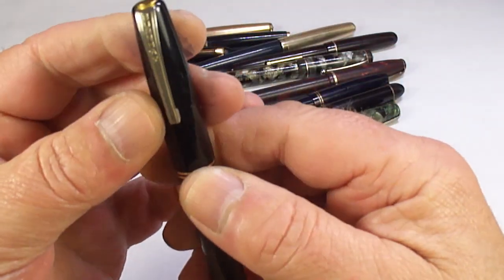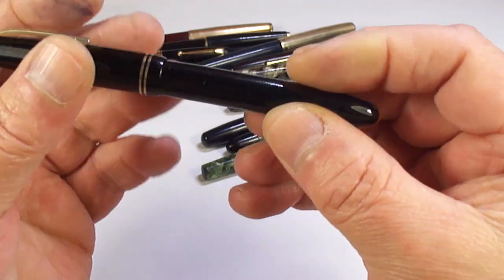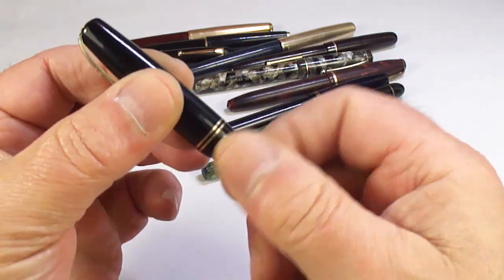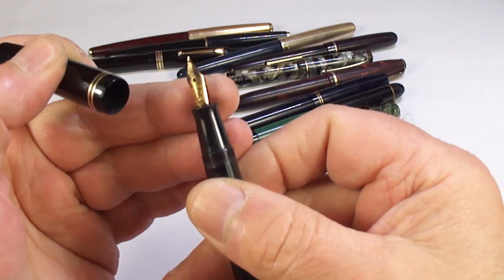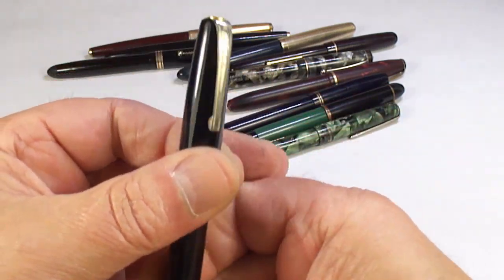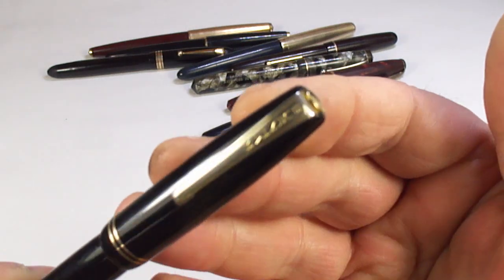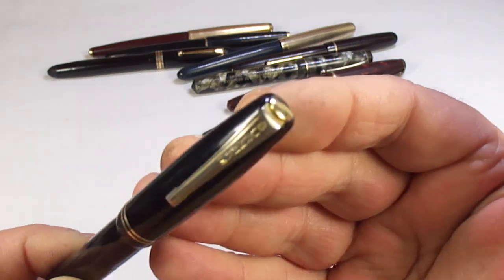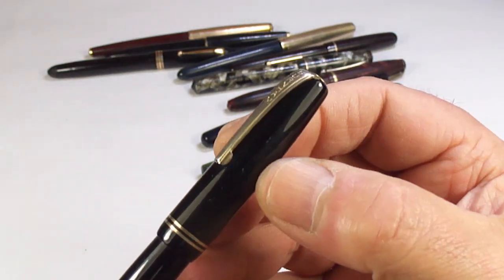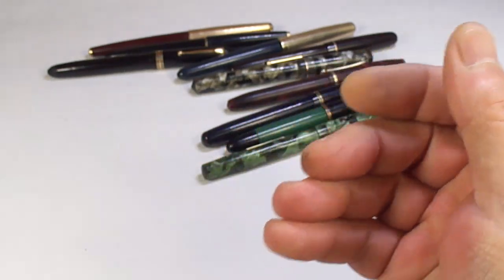Here's a Burnham — I believe this is a Burnham number 55, quite a chunky pen. It's got the correct nib, but the clip is worn. As I said on these particular pens, the gold wash was very thin and they wear very easily.